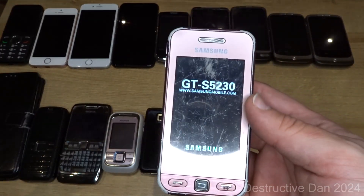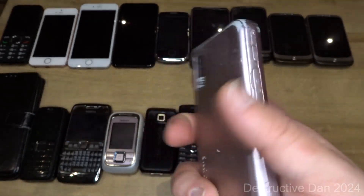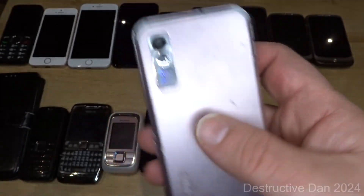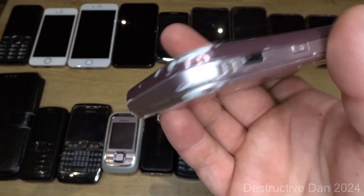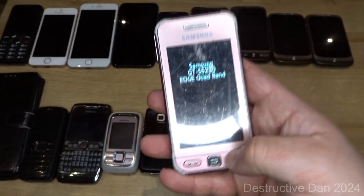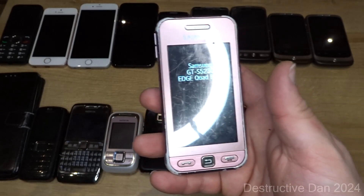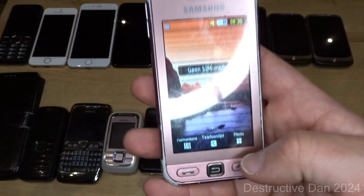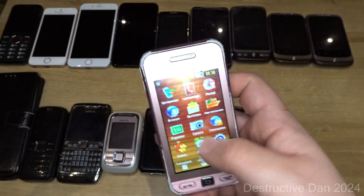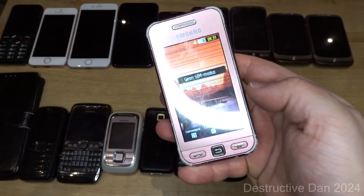Then we have this pink Samsung Star S5230. It has lines in the display, which is a common problem with these. It's in very rough condition and has been through a lot, but it is working completely fine despite the damage.